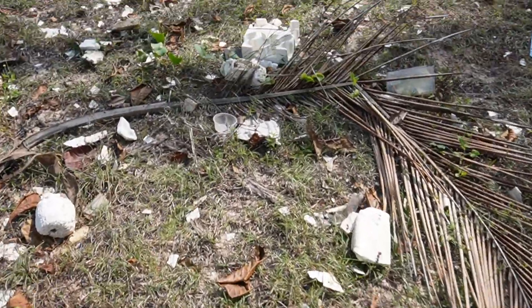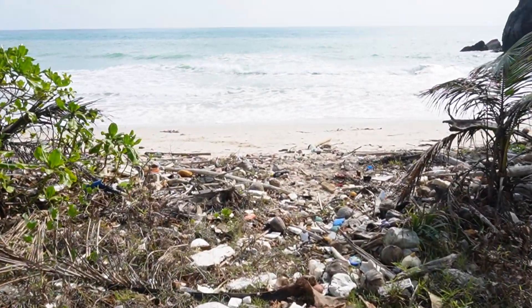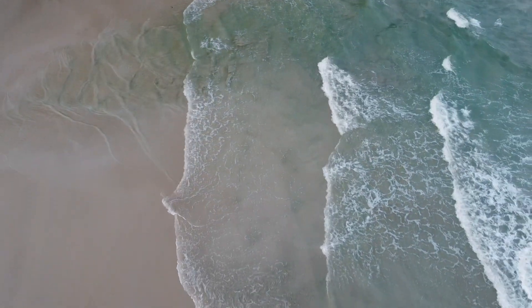Of course there is a lot of trash here because no one cares about this beach. But the area is stunning — look at the sea.